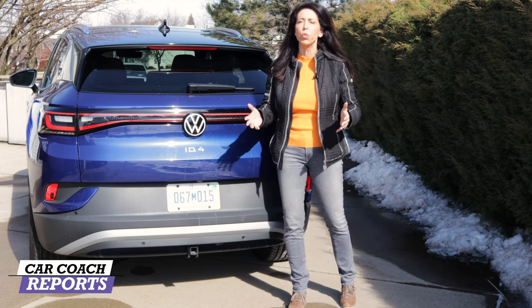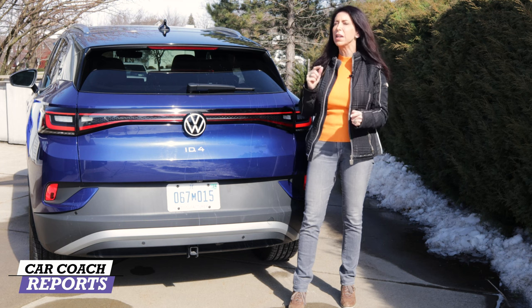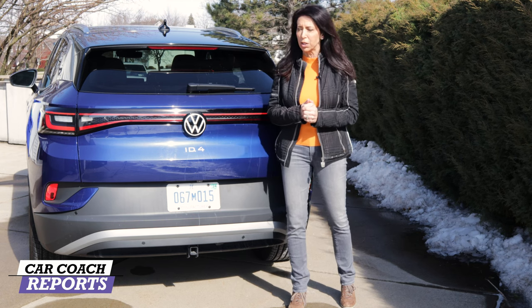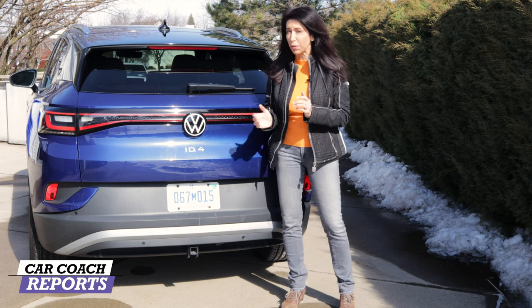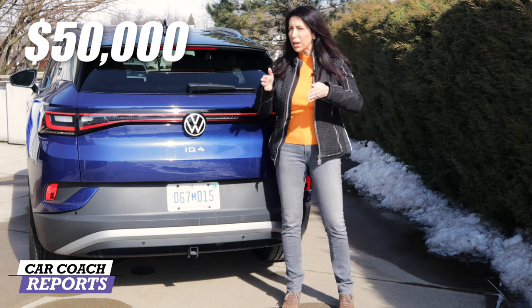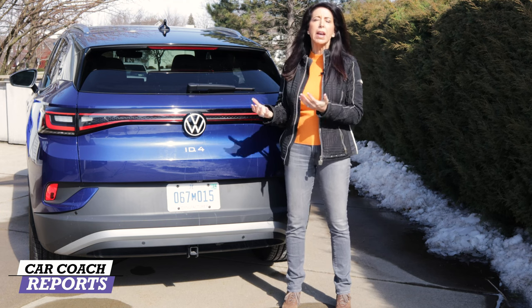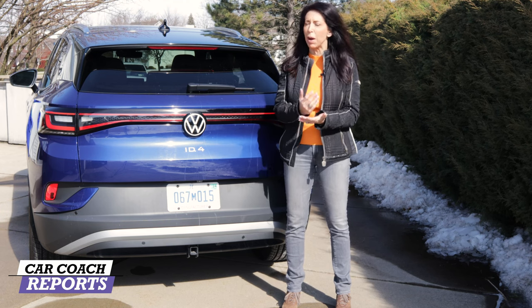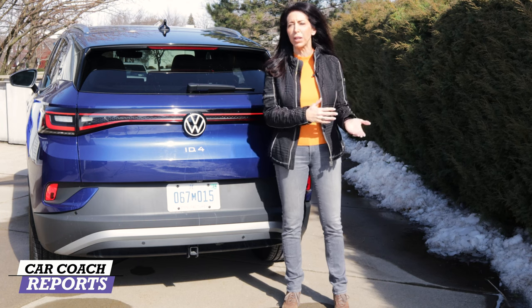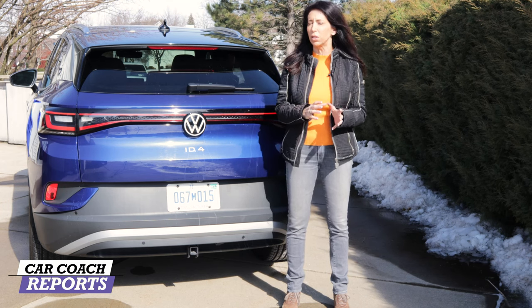Don't think there's no maintenance with an electric vehicle — there are still moving parts, and maintenance will be needed. Also check insurance rates, which are typically higher on EVs than gasoline or plug-in hybrid vehicles. Pricing starts around $45,000; our test vehicle was over $50,000, right in the sweet spot of the IONIQ 5, EV6, and Mach-E when loaded comparably. The benefit over Tesla is Volkswagen's dealer network.